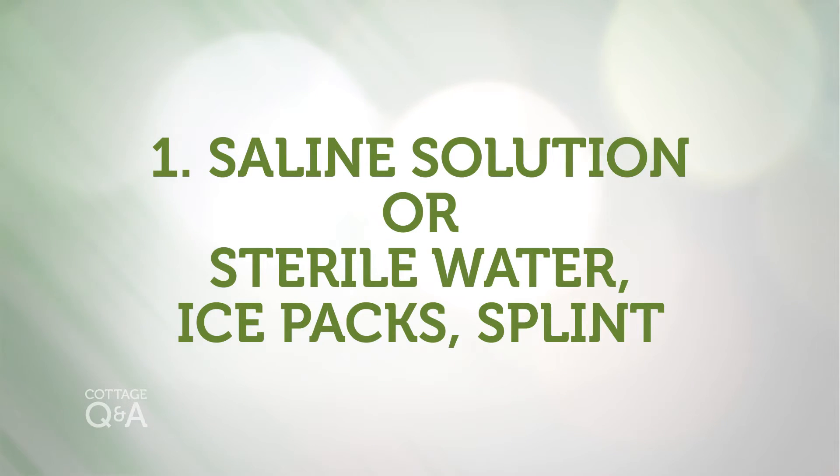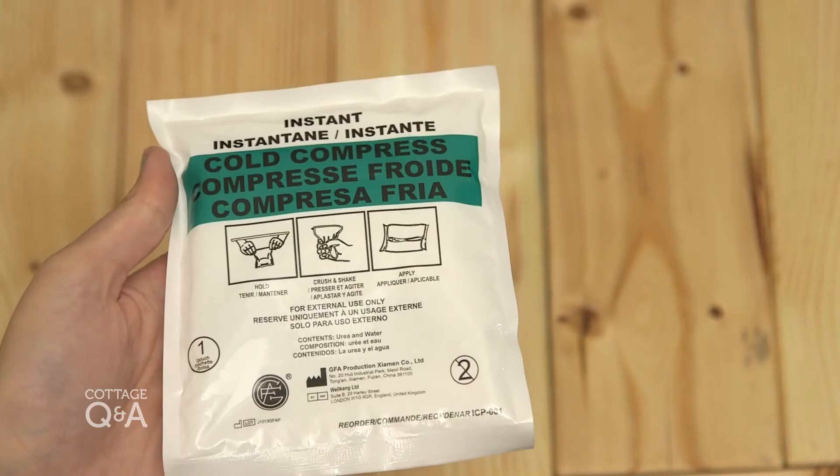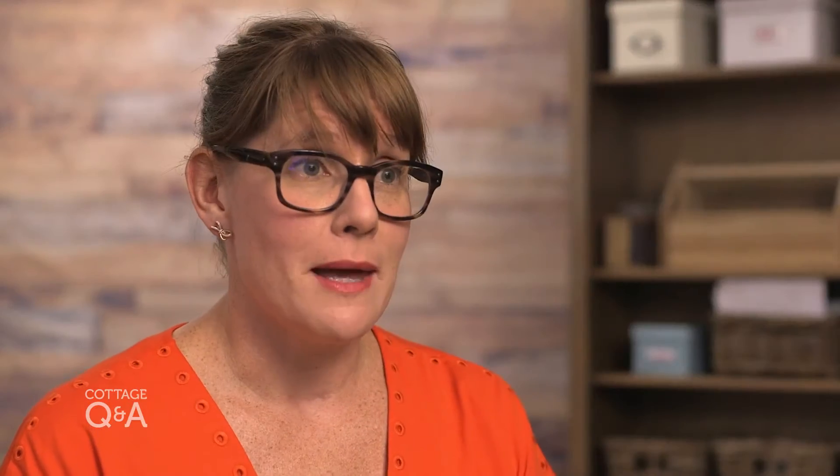Among the less obvious: saline or sterile water if you don't have access to clean water, and ice packs that don't need freezing if you're off the grid. It's also a good idea to have a splint on hand for possible breaks, and a butterfly bandage, which is good for keeping a wound together that you may need to have stitched when you get to the ER.